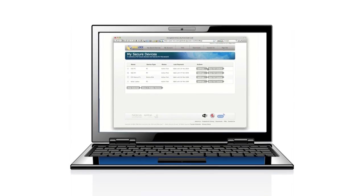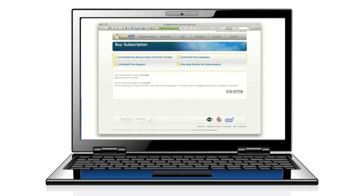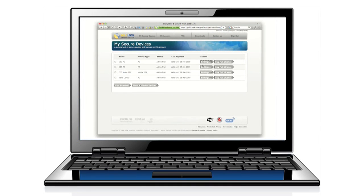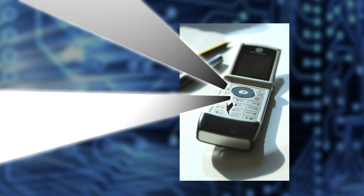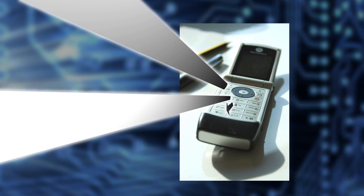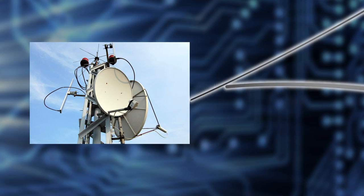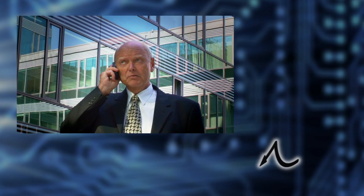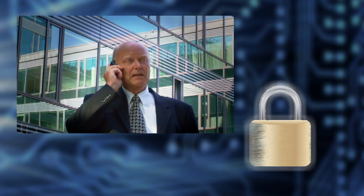GoldLock 3G is simple to install and easy to use — all key management is automatically handled by the computers or mobile devices on both sides of the call. Audio, texts, and files are encrypted before they leave your device, so all information transmitted and received during a secure session is completely secure and safe anywhere along the route on the public mobile network or ISP.